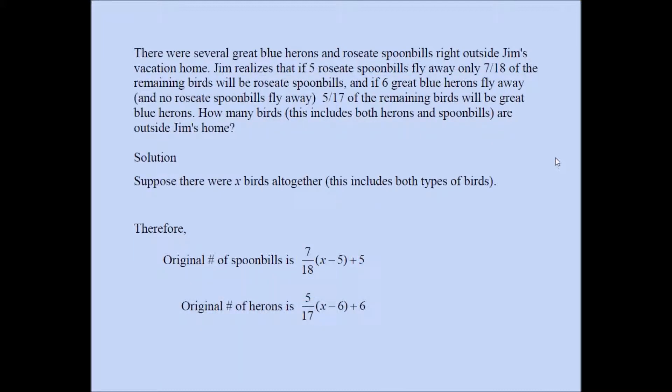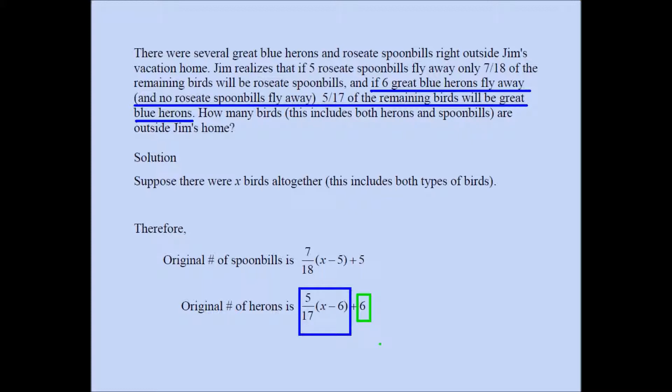We're going to do something very similar to find the total number of herons on the property. We focus on this statement: if six great blue herons fly away — and no roseate spoonbills fly away, that's implied — five seventeenths of the remaining birds will be great blue herons. If you have x birds altogether and six herons fly away, x minus six is the total number of birds left behind. Five seventeenths of that is the total number of herons left behind. Add the six that flew away, and you get the total number of herons on the property.